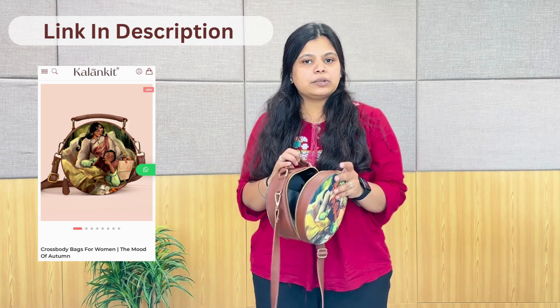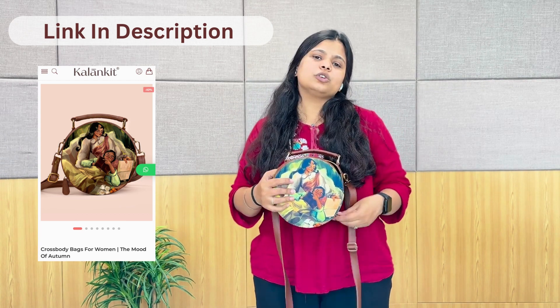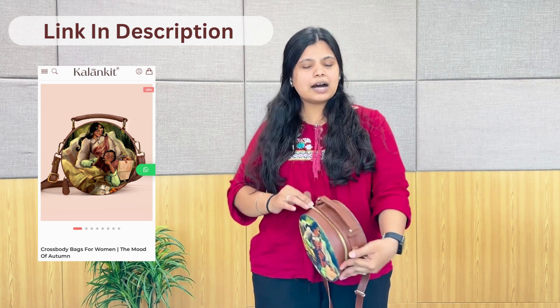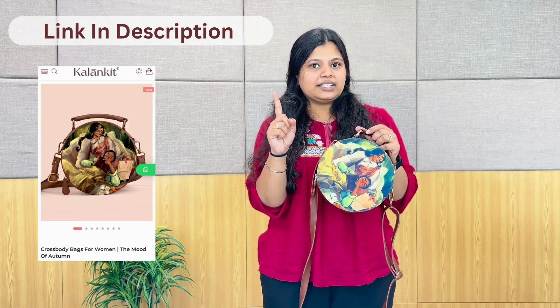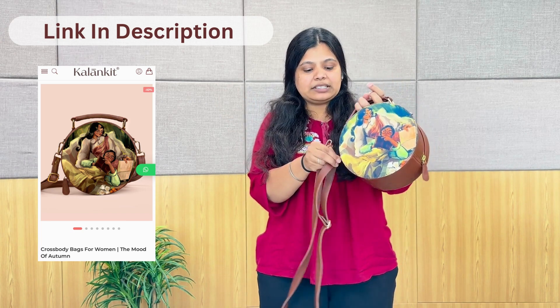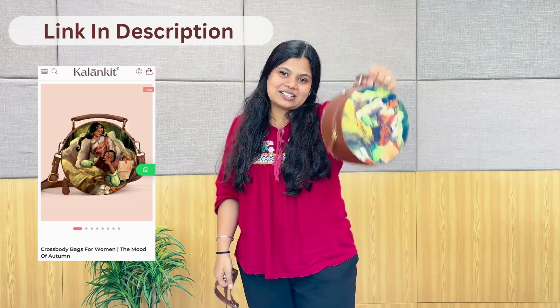In the small pocket we can add minimal things. In the zipper, we can keep coins, cards, and all things. Before we talk about its style — we can style it with traditional outfits and with western wear. Because its color is so beautiful that it will go with any dress. It has a special quality: in one bag, we have two bags. We can use it as a sling bag and style it as a sling bag accordingly.